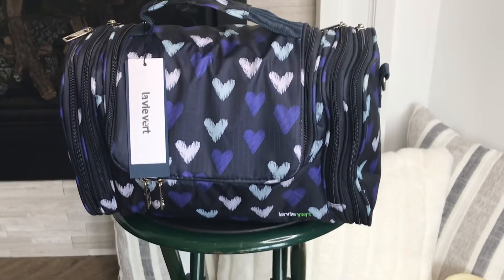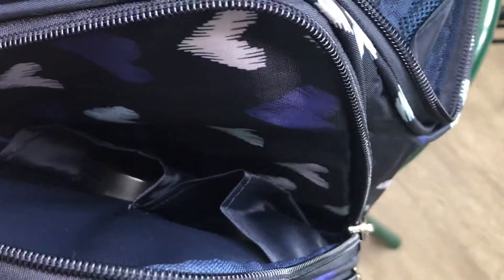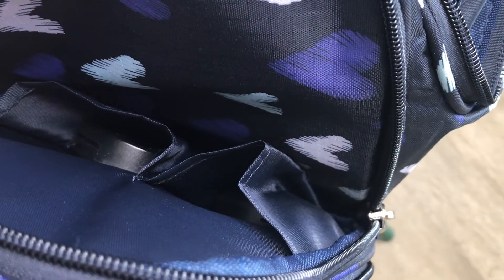It has so many little pockets and pouches — a lot of them are transparent so you can find your stuff easily. There are two side pockets on each side and each one has more little pouches in there. And there's one right here just for brushes.